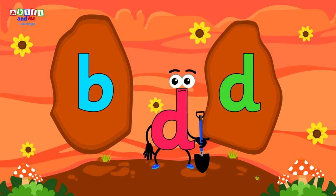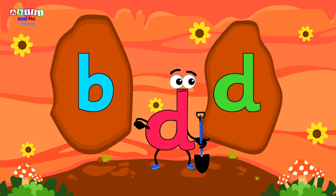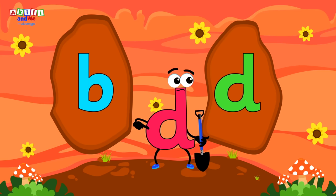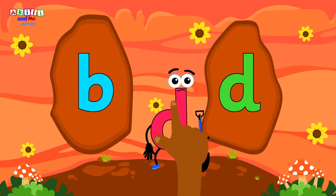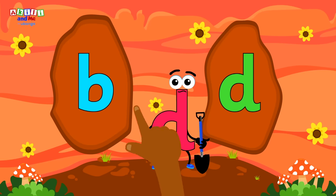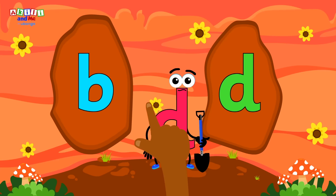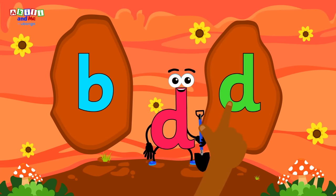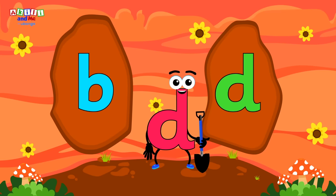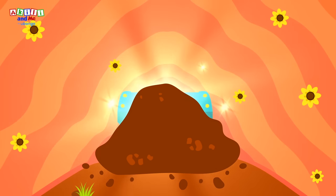There are two tunnels here! These two letters look very alike! The letter D has a big round bottom, but the letter B has a big round tummy! Kids, can you help our friend letter D find the letter D tunnel? Let's look for the letter with the big round bottom!